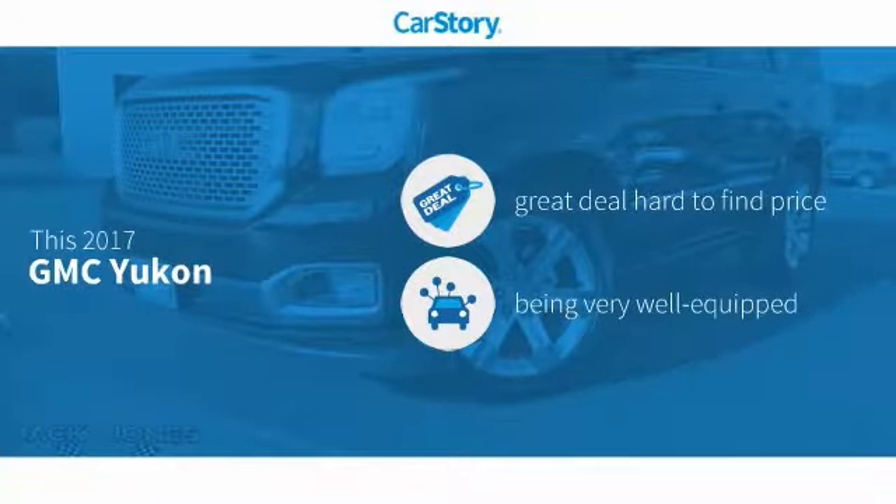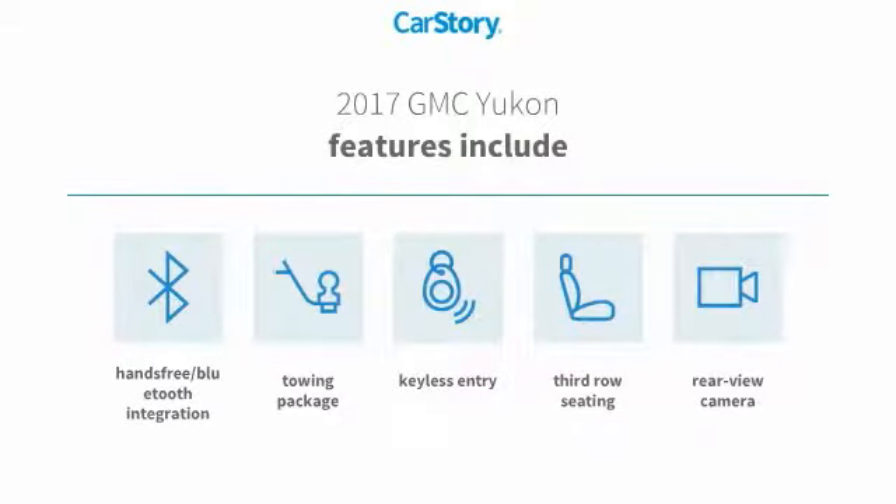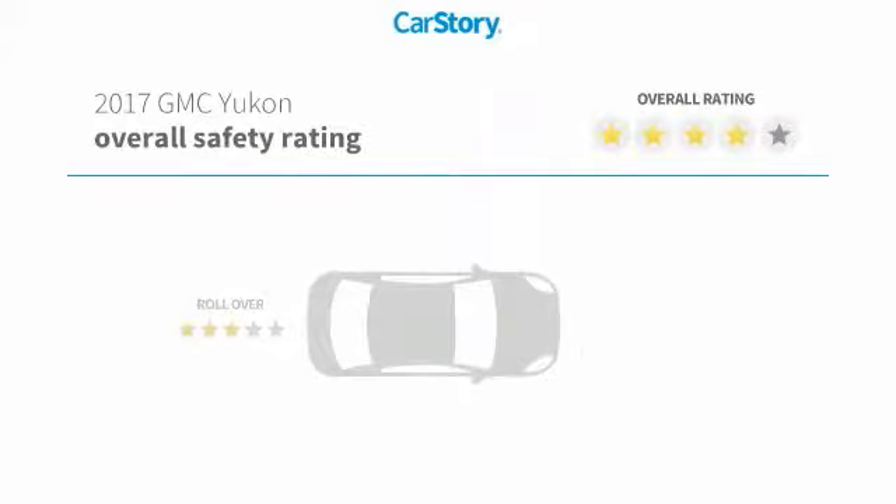CarStory research indicates this vehicle as being a great deal that is hard to find at this price, loaded with features. Features also include keyless entry, rear-view camera, towing package, third-row seating, and hands-free Bluetooth integration.